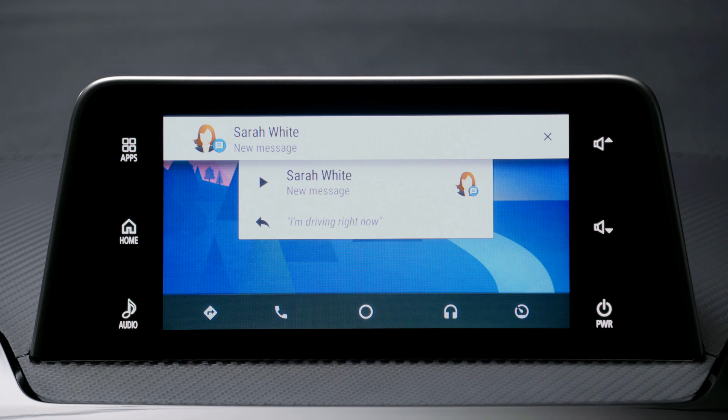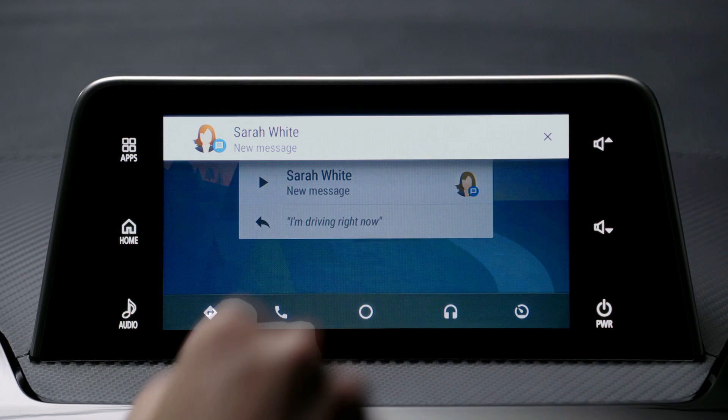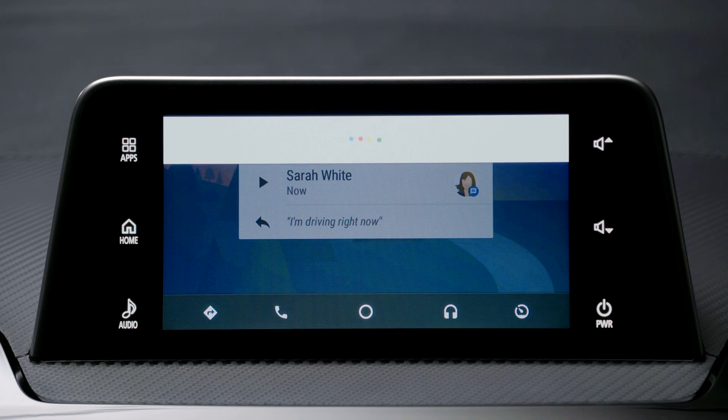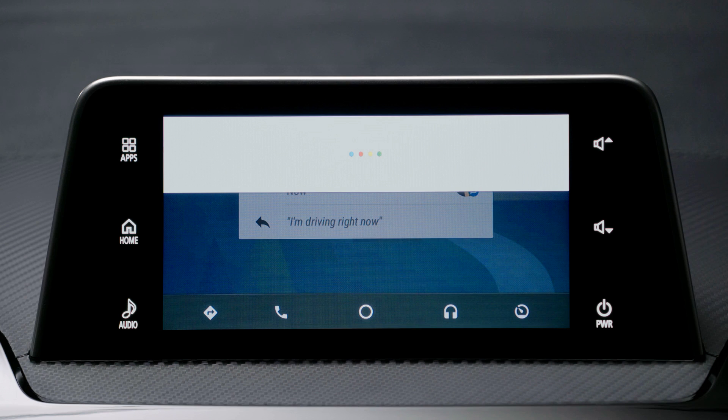When you receive a message, a notification is displayed on the screen. Just press it to read out the message. For example, Android Auto reads: "Sarah White says, OK, let's meet up at 8. Do you want to reply?" Simply say "Yes" and it will ask: "What's the message?"